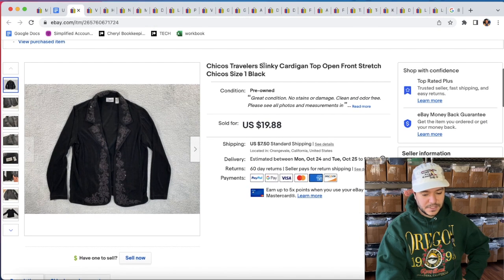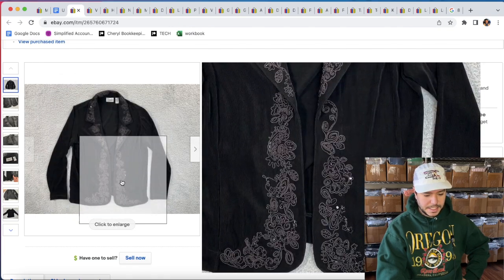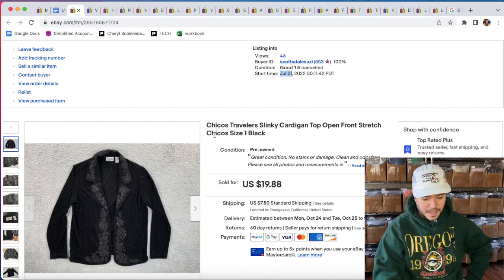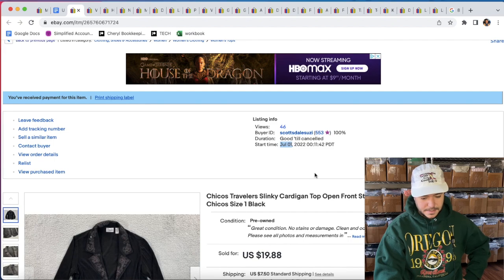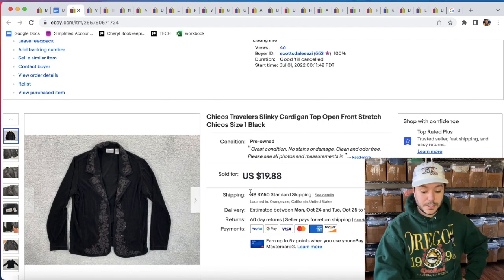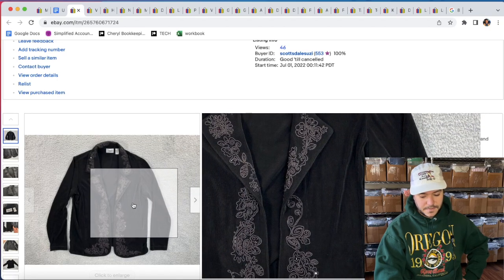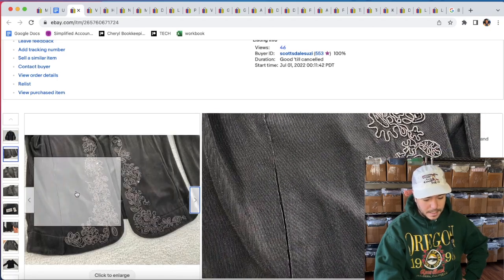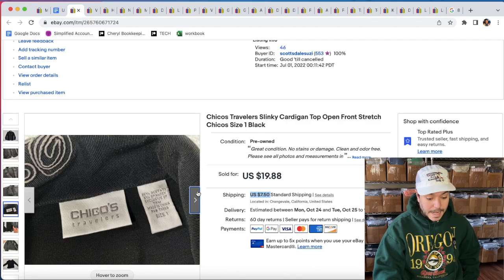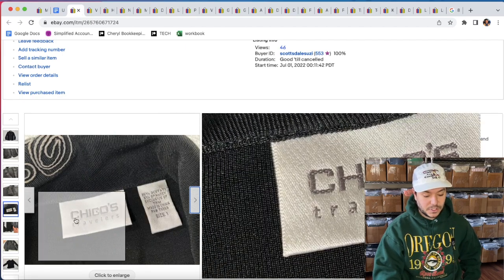Here's a Chico's Traveler Slinky — that's the keyword you want to use — cardigan top. I probably should have used the word jacket or blazer, because this is almost like a blazer. I listed this in July, and since then I've listed like 2,000 more items, so I think it would have sold quicker if I did that now. This is probably going to be under a pound, so I'll make some money on shipping. You're basically looking for this kind of shiny, heavyweight, stretchy material. I highly recommend picking up Chico's Traveler's line at the bins.